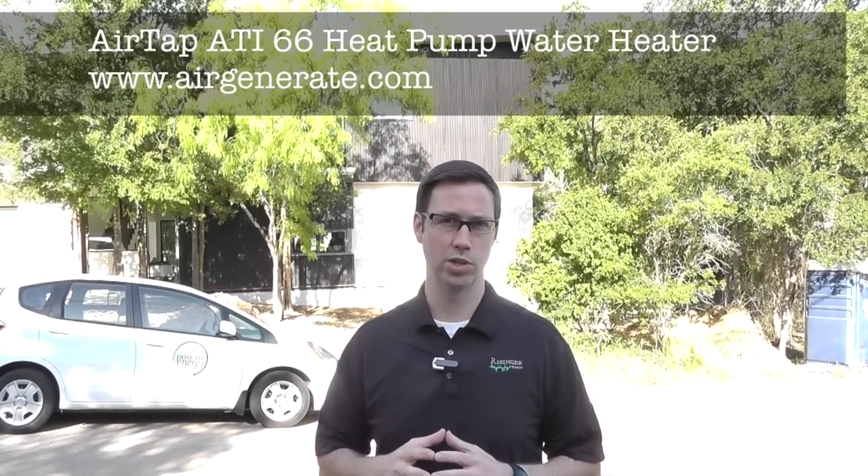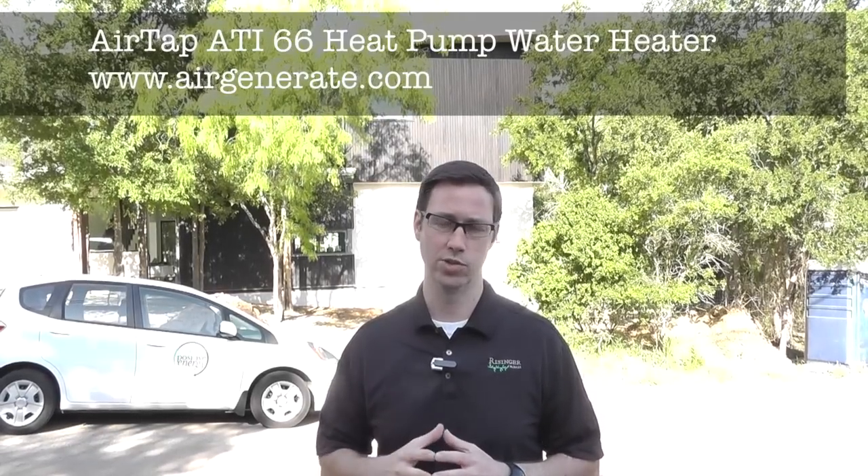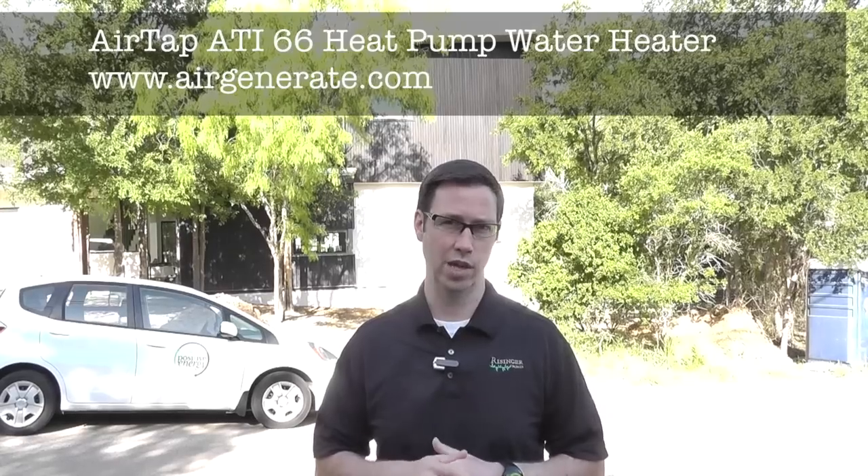The biggest reason why we want to use a heat pump water heater is energy efficiency. There's a huge energy savings compared to a traditional resistance water heater. I've seen on the Energy Star website that a standard electric water heater uses about $500 in electricity per year to make hot water for a family of four. These heat pump water heaters — there are about five or six models on the market — are at least twice as efficient. In fact, the model we're using is 2.4 times more efficient than a standard electric water heater.